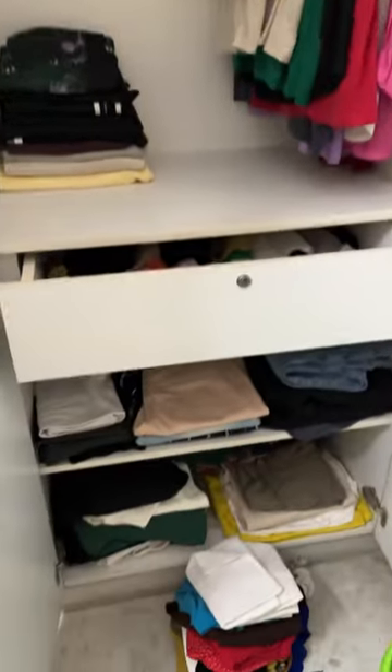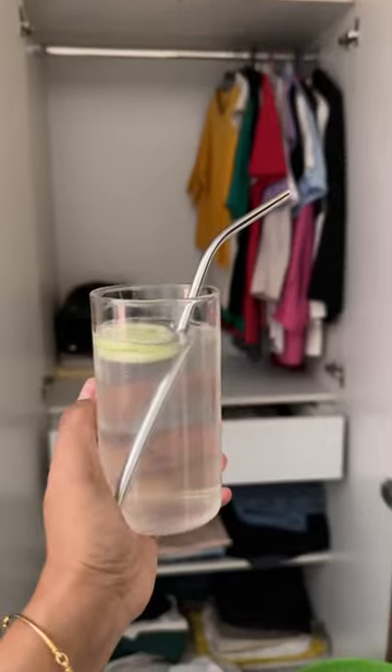This is too much. Anyways, now let's do the rack below. These are my dresses, trousers and jeans.